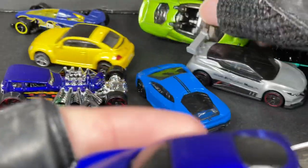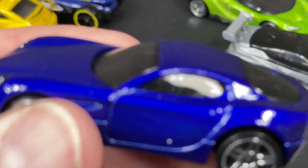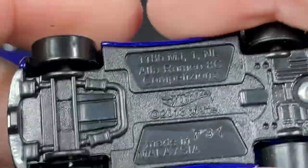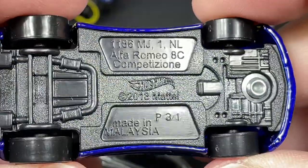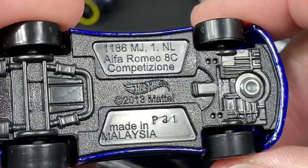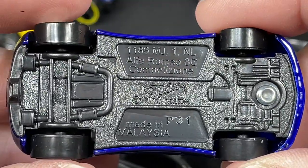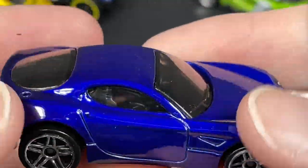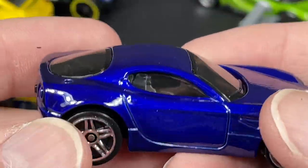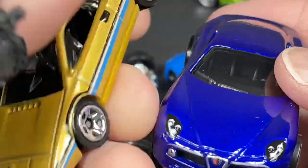Let's start right here with this beautiful blue car. What is this? Oh wow, Alfa Romeo 8C Competizione — P31, made in Malaysia, copyright 2013. This is one of the exclusive models, or castings, that come in the 20-pack. You have this one and the Lotus — these two right here.